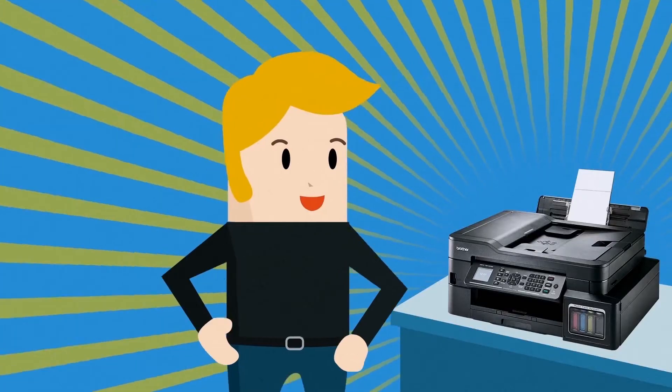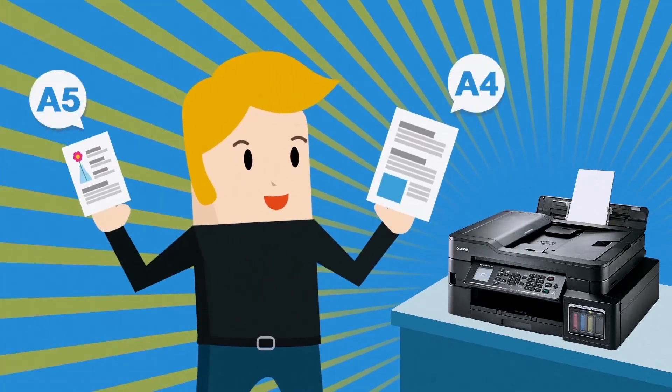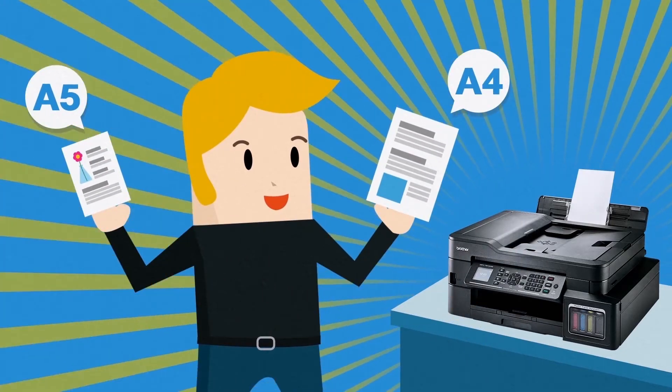So you can print all your important documents and get them in all the right sizes, effortlessly.